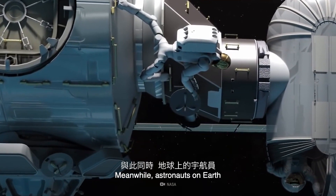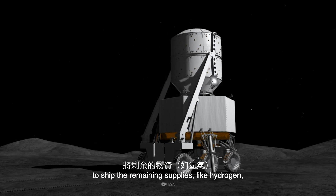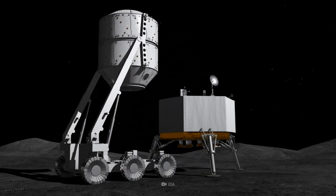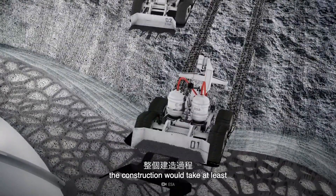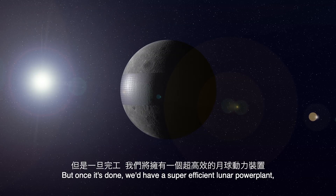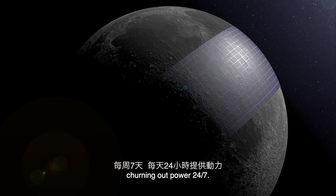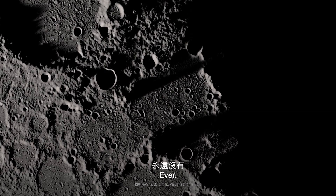Meanwhile, astronauts on Earth would be working on building spaceports in low Earth orbit to ship the remaining supplies, like hydrogen, to the Moon. Even with the most advanced technology we can think of, the construction would take at least two generations of humans to complete. But once it's done, we'd have a super-efficient lunar power plant churning out power 24-7, because there are no bad weather days on the Moon — ever.